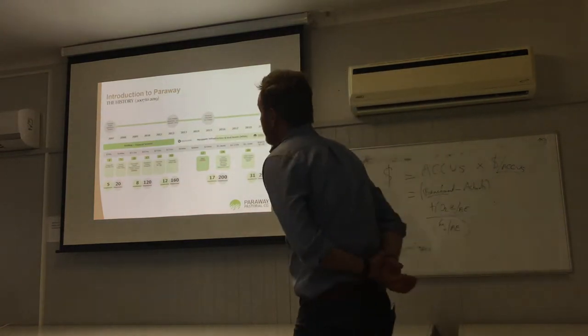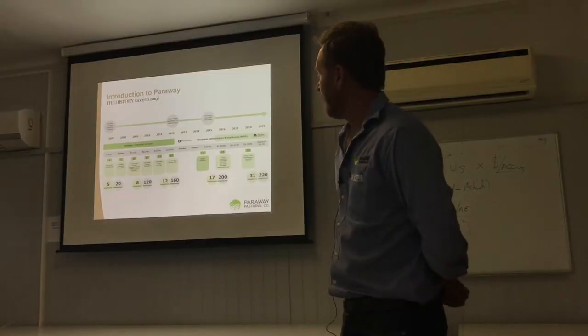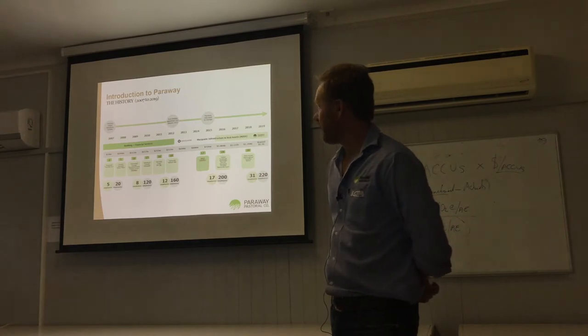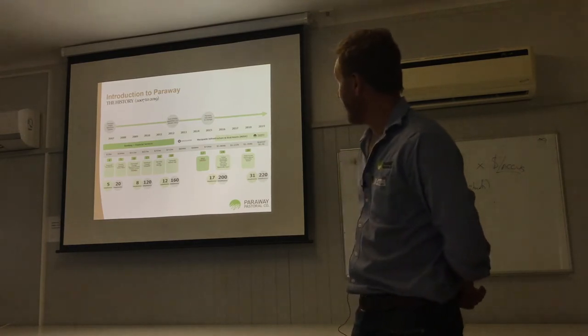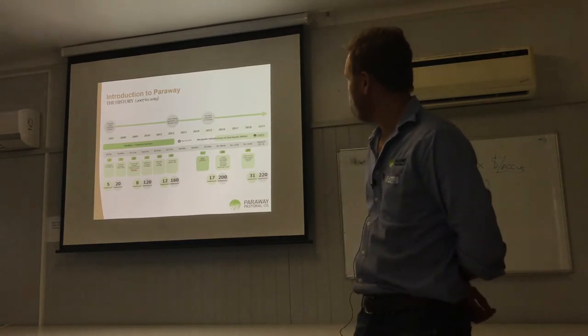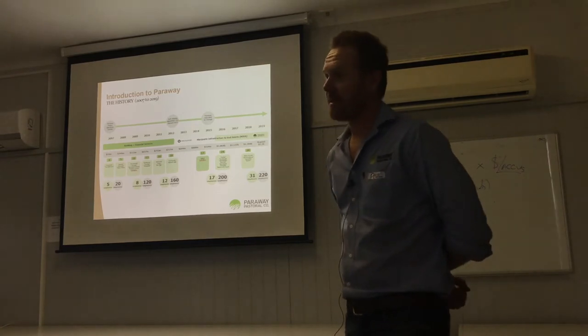Parraway started in 2007 with the purchase of a couple of properties in the Riverina. It grew pretty quickly. In 2009 we bought our Gulf properties and also Davenport Downs in the Channel Country, and we've grown over the 10 years subsequent to having 28 properties, 250 employees, and over about one and a half billion dollars in assets under our management.